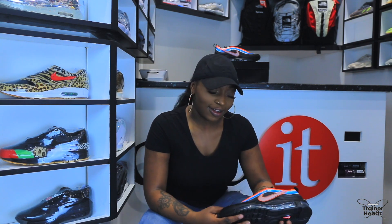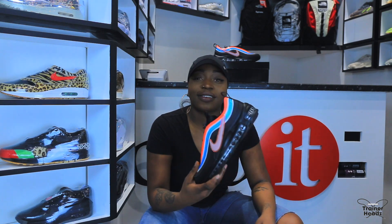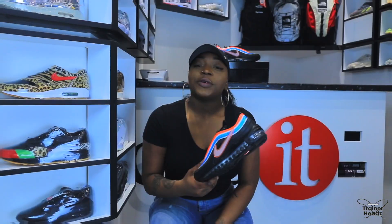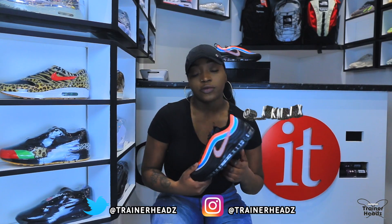I think these are right up my game — the glow in the dark is very attractive for me, I like the glow. These are a 5 out of 5 for me, and considering the price at £177, these are decent. Alright, we're done reviewing the Air Max 97 Seoul today. My name is Kaye, and if you would like more content from Trainer Heads, please like, comment and subscribe below.